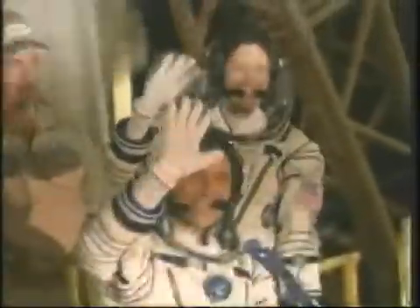Doug, over here! Doug, Shannon! Go, Doug!